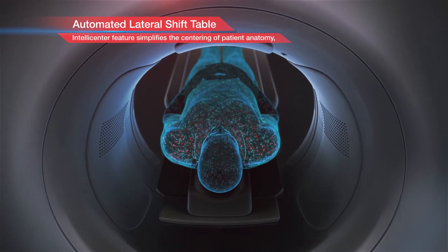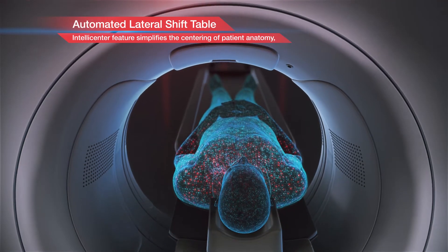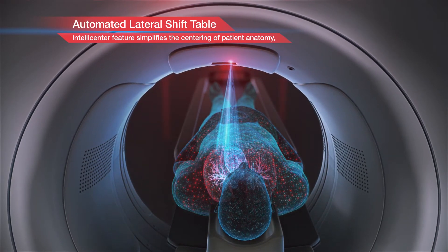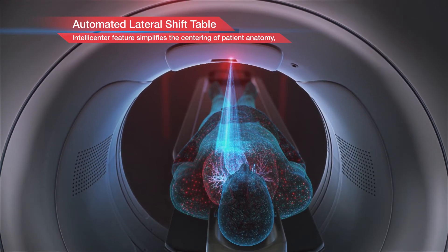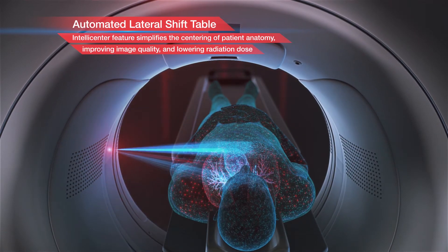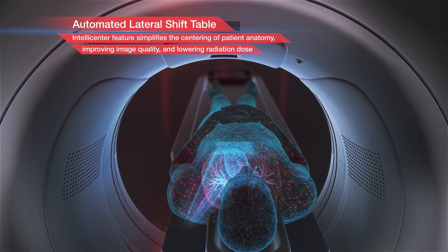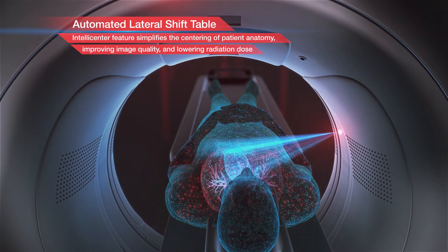Hitachi's automated lateral shift table facilitates patient positioning, with a wide shifting range that totals 200 millimeters, allowing precise centering on the patient's anatomy of interest. Independent studies have shown that imaging with a lateral shift table and small bow-tie filter together can provide lower patient dose with higher spatial and contrast resolution.